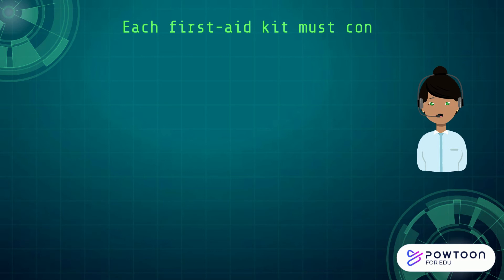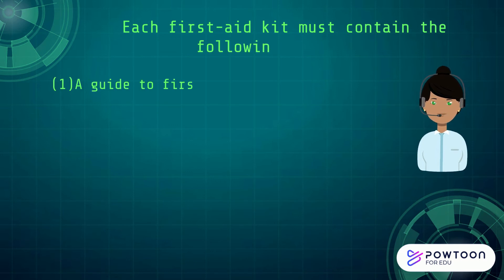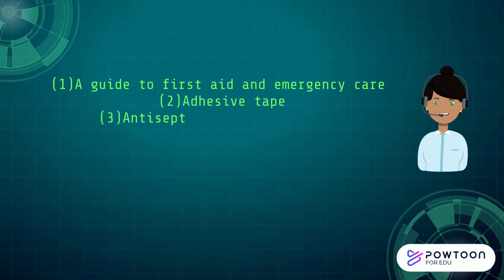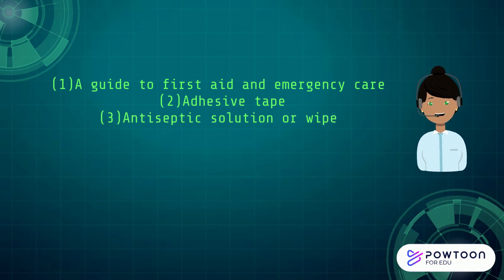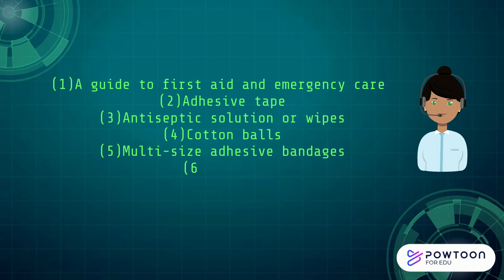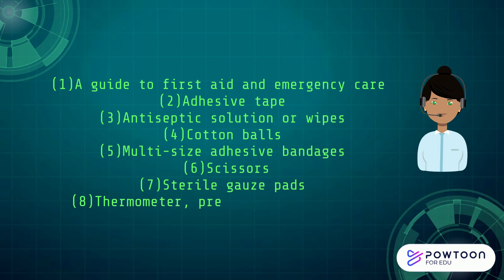Each First Aid Kit must contain the following supplies: a guide to First Aid and Emergency Care, adhesive tape, antiseptic solution or wipes, cotton balls, multi-sized adhesive bandages, scissors, sterile gauze pads, a thermometer, tweezers, and waterproof disposable gloves.